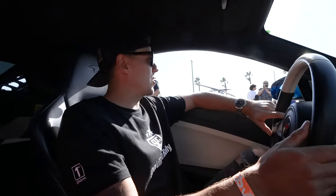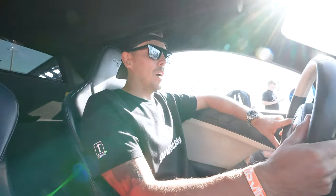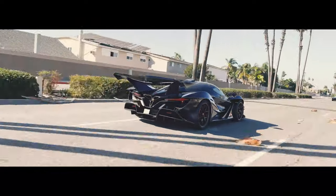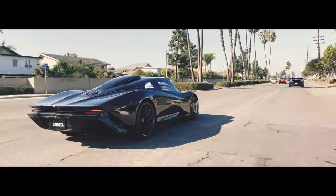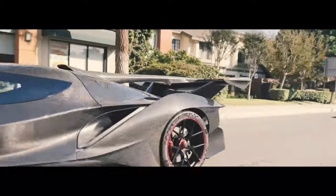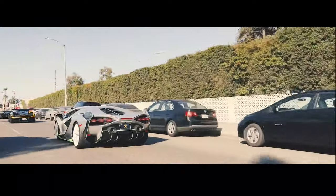We decided to follow Dan, Manny, and Hyper NFT in the Speedtail and the Apollo IE. As you saw: Lamborghini Sián, McLaren Senna, McLaren Speedtail, Apollo IE.